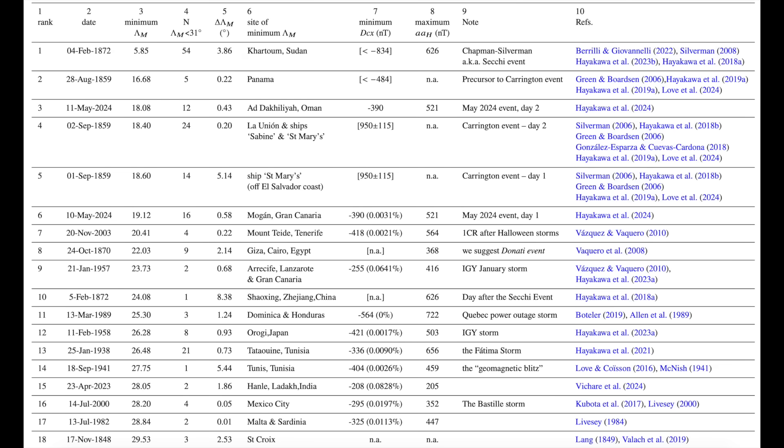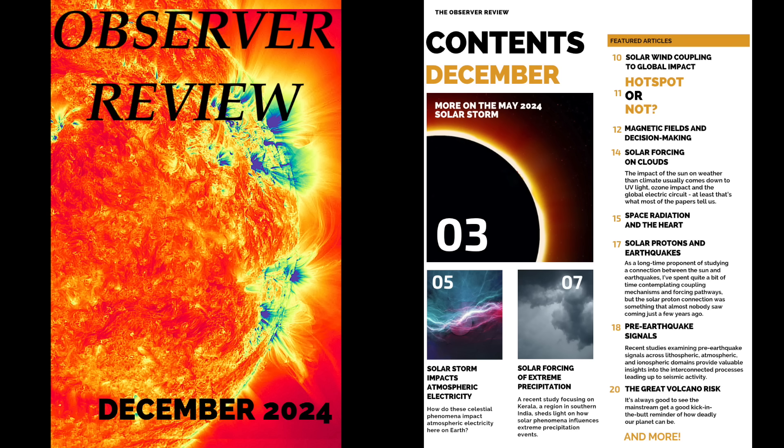The solar flares and CME shockwaves were 5, 10, 20, up to 50 times stronger in different previous events — but that was when Earth's magnetic field was much stronger. Now we're seeing mild to moderate events ranking up with the biggest of all time. It's the number one indirect indicator that Earth's magnetic field is failing and that we're heading into the pole shift.